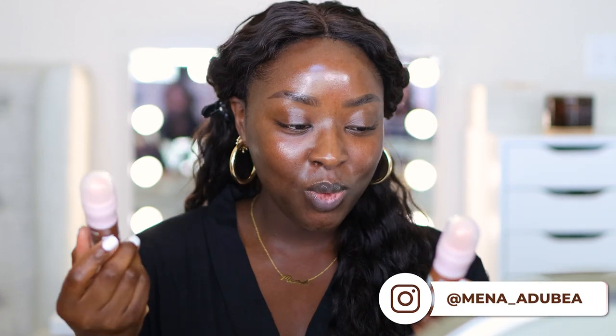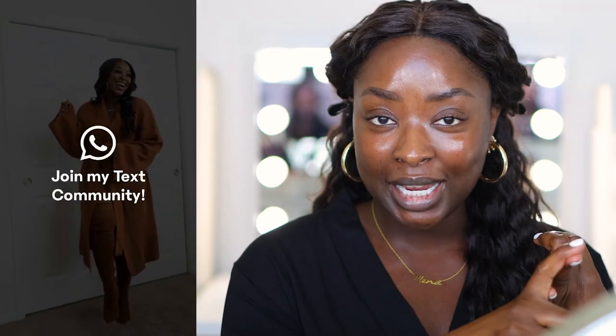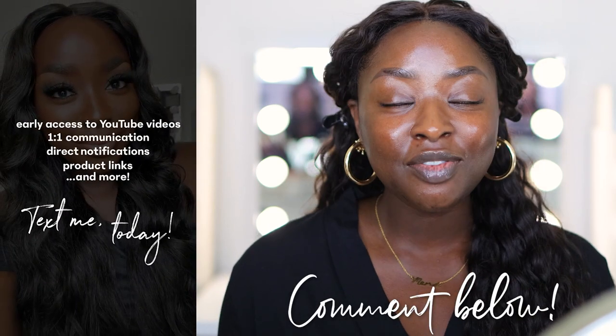What up, it's your girl Mena, welcome to another video! In this video we are going to be trying out the Maybelline Instant Age Rewind Perfecter Four-in-One Glow Makeup. Whether you have or haven't tried this, you're here because you want to see it. Before we jump in, make sure you're subscribed, you've texted me — info is on screen — and comment anything you like about the video. I choose random giveaway winners and the giveaway is open internationally.